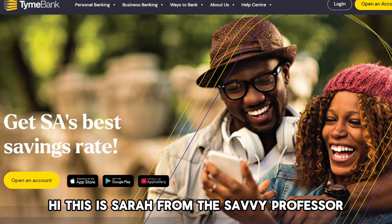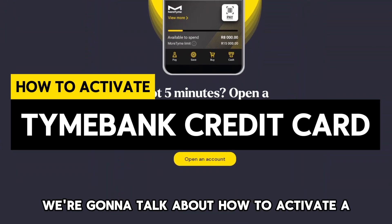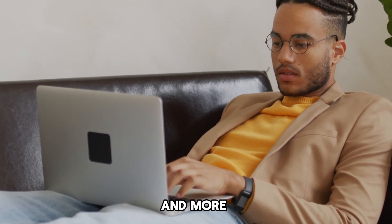Hi, this is Sarah from The Savvy Professor, and in today's video we're going to talk about how to activate a Timeebank credit card. Watch the video until the end to learn how to do this and more.